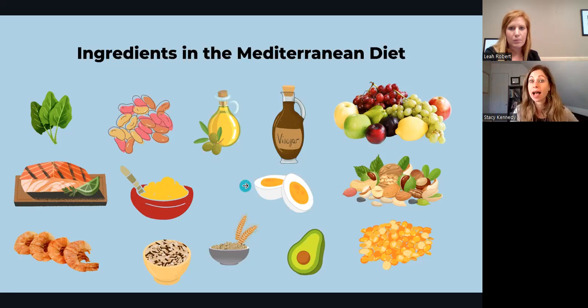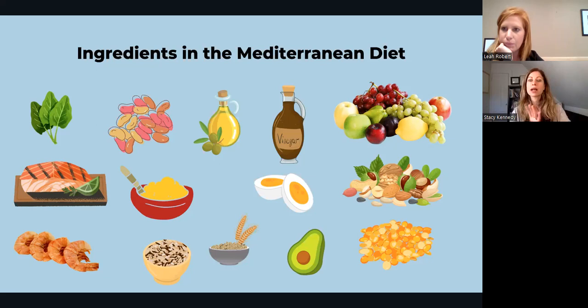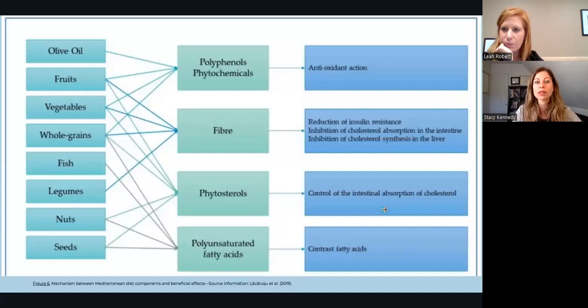If you're following a 100% plant-based diet, you may not choose salmon or shrimp and that's okay — there are other options. You can infuse the cooking and lifestyle aspects of the Mediterranean diet as well. If some foods don't work for you personally, look for the ones that do and leverage the other lifestyle aspects.